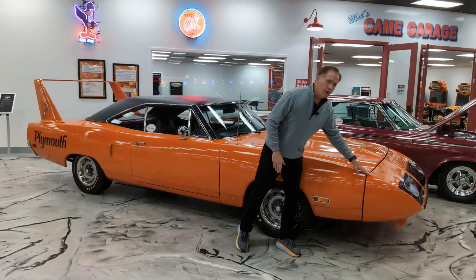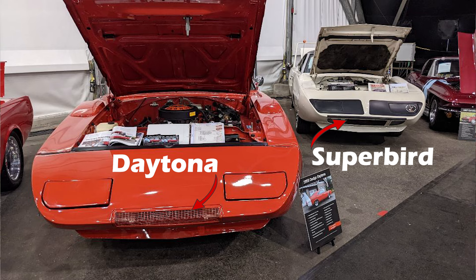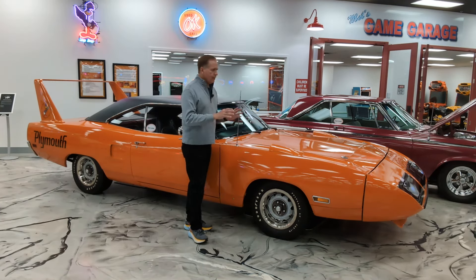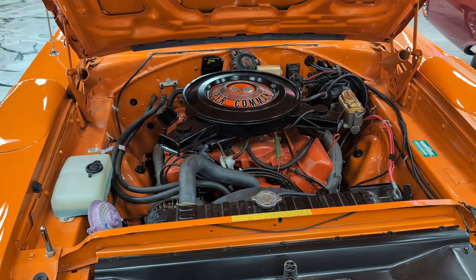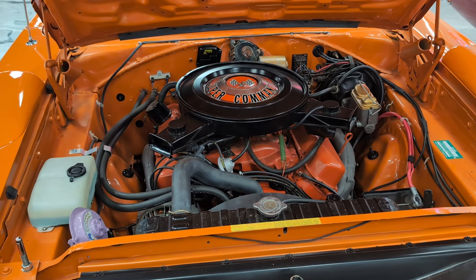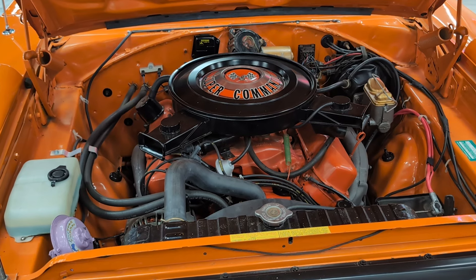Now, when I say the Superbird is similar to the Dodge Charger Daytona, that's the key word — similar. If you look closely at the nose, you'll see there are some differences. For example, the Charger Daytona nose has a little air inlet on the bottom; this one does not. And the angle on the wing on the back is different as well. So while they took the same basic concept, it was executed a little differently. You had your choice of three engines when you bought a Superbird — of course the big dog, the Hemi, producing more than 400 horsepower.